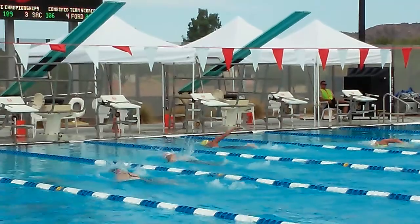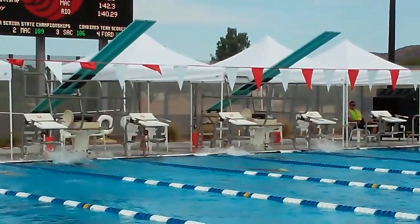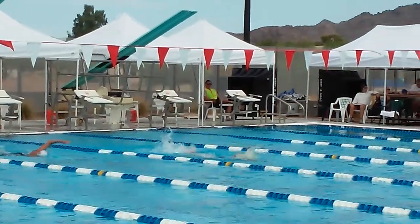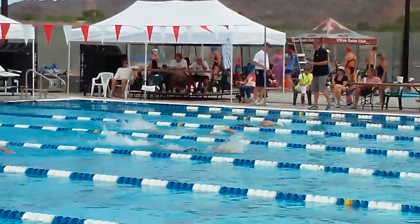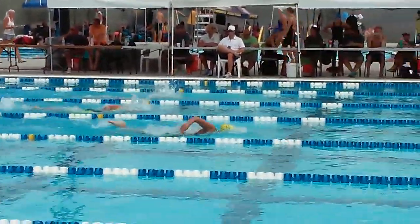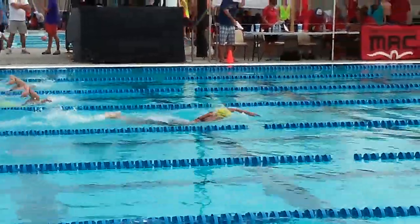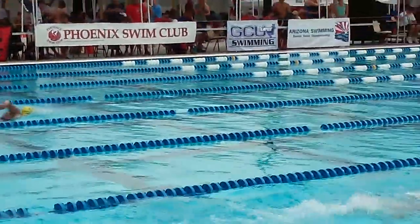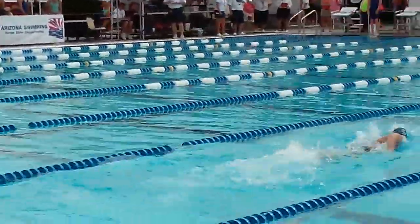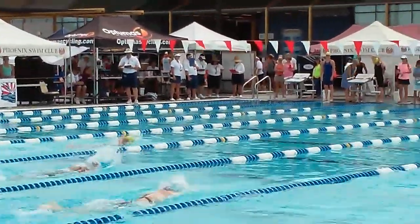And this will be the final turn and last lap. She's at a 1:40 right there. Looks like she's in the lead, but there's actually a girl over here in a closer lane that's pretty much neck-and-neck with Cayman right now.